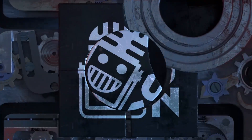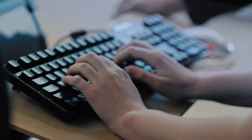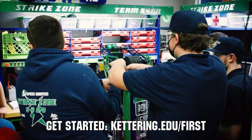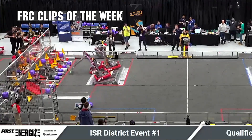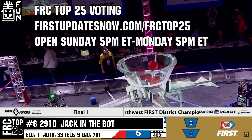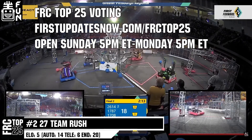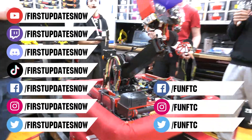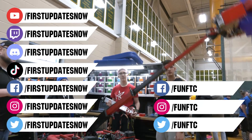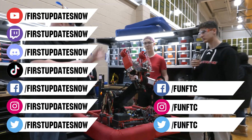This video on First Updates Now is made possible by viewers like you and the following sponsors. Kettering University is looking for talented robotics students — go to kettering.edu/first to find a representative at an event near you. Submit FRC Clips of the Week at discord.gg/firstupdatesnow and vote in the FRC Top 25 Poll at firstupdatesnow.com/FRCTOP25. Don't forget to like, subscribe, and ring the bell. Watch live at twitch.tv/firstupdatesnow, join the Discord, and follow FUN on Facebook, Instagram, Twitter, and TikTok.